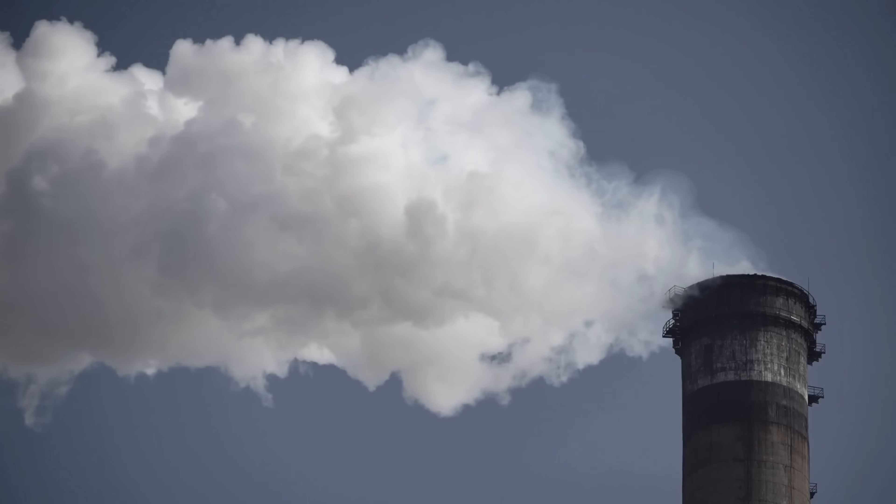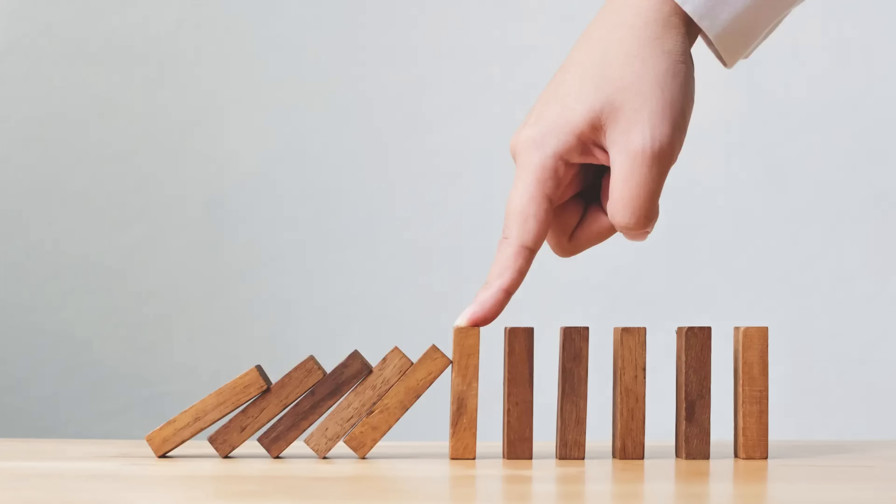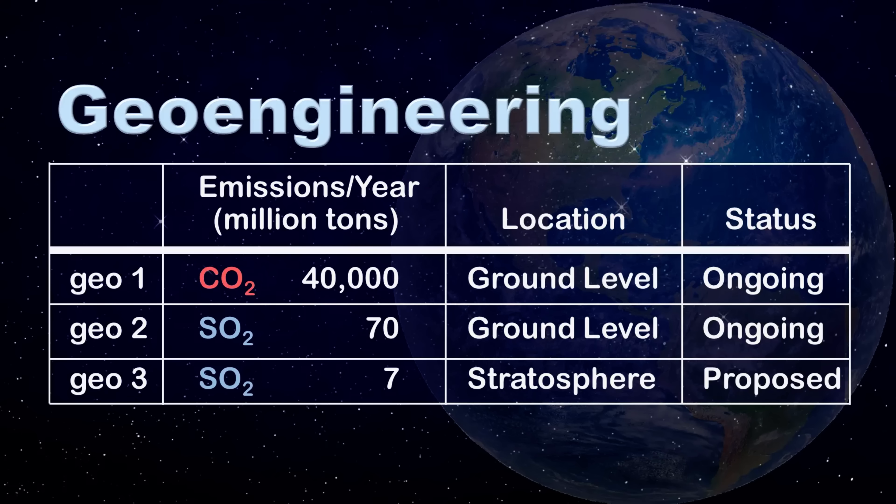Geoengineering involves injecting material into the atmosphere either intentionally or as a side effect of another activity. An example is the 40 billion tons of carbon dioxide and the 70 million tons of sulfur dioxide that are emitted into the atmosphere each year due to burning fossil fuel. Also, roughly 7 million tons of sulfur dioxide are considered for injection each year into the upper atmosphere to prevent runaway climate change. Let's compare these three geoengineering activities — we will refer to them as GEO1, GEO2, and GEO3.